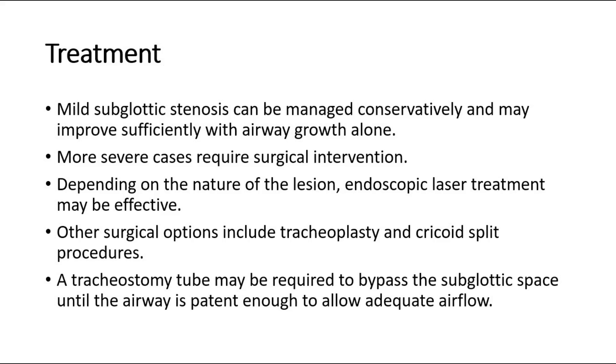Other surgical options include tracheoplasty and cricoid split procedures. A tracheostomy tube may be required to bypass the subglottic space, until the airway is patent enough to allow adequate airflow.